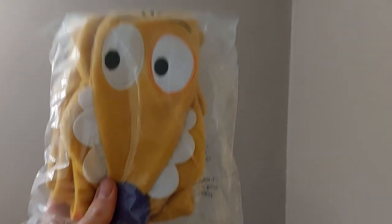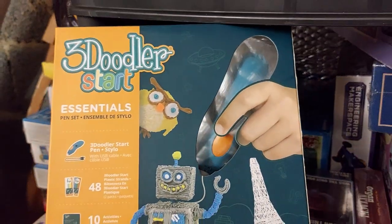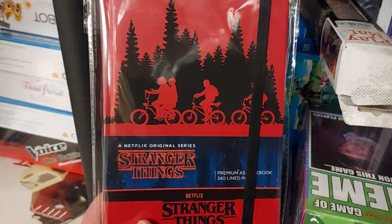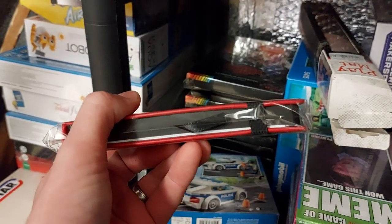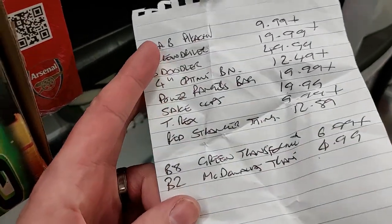Cat Dog Loot Crate scarf — £19.99 all in. Sold another T-Rex game for a tenner plus the shipping. Cute little Optimus Prime sold for £12.49 plus shipping. My last 3Doodler sold for £49.99 including shipping. And a Stranger Things A5 notepad — £12.89 all in, should just about go as a large letter.